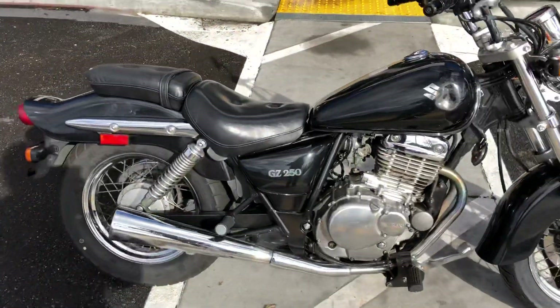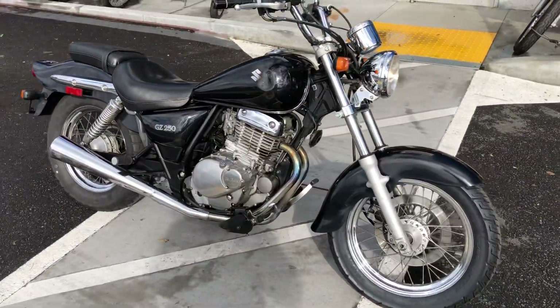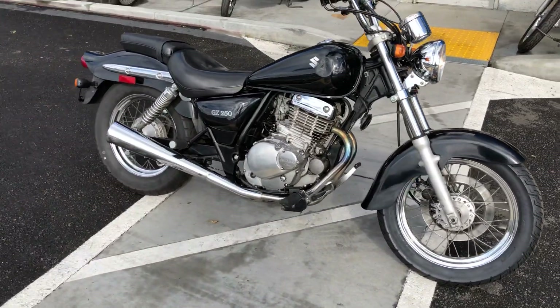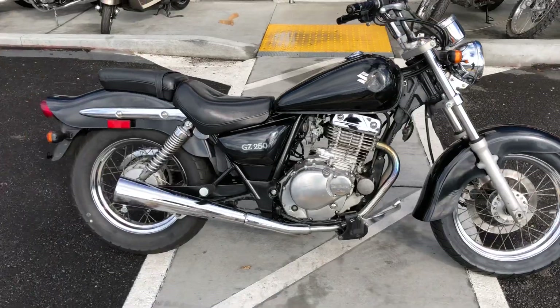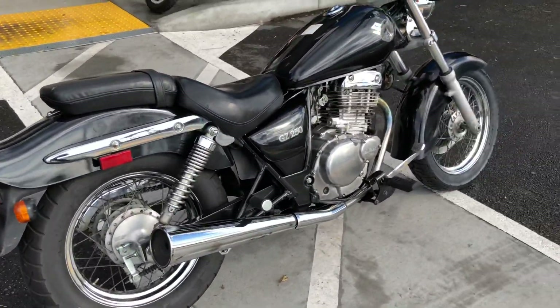Low seat height, lightweight, very forgiving, and a very good price tag of only $1,295. We have financing options available. Stop online at Santa Clara Cycle and check it out. You can reach out at 408-730-0600.